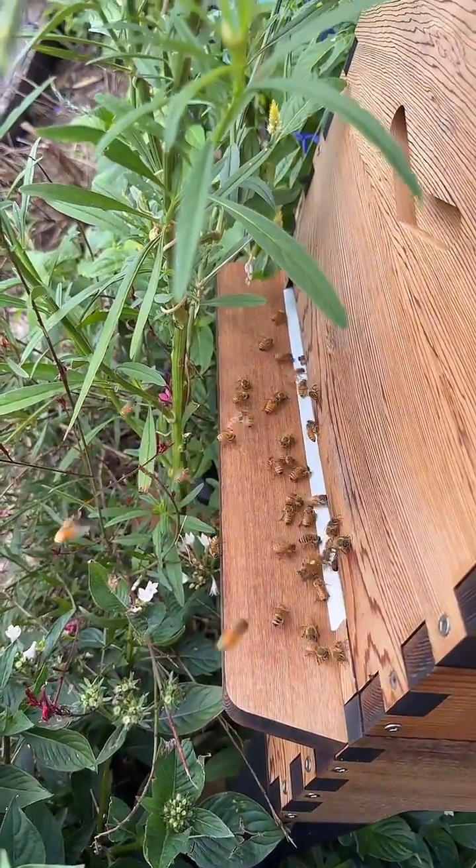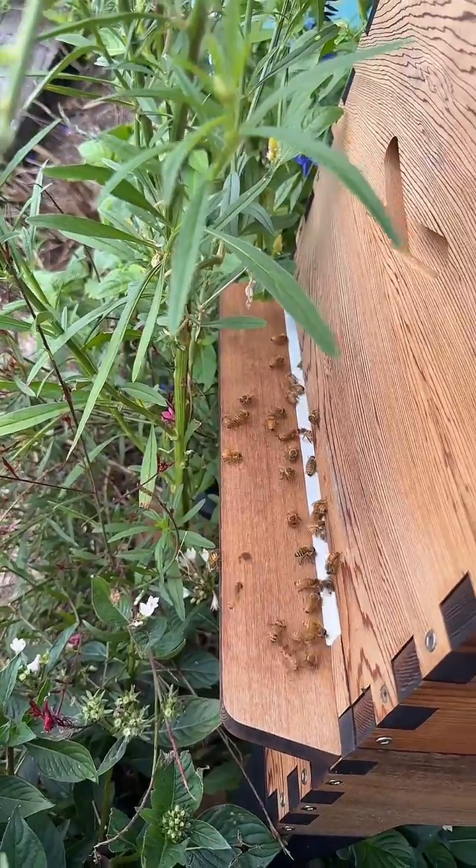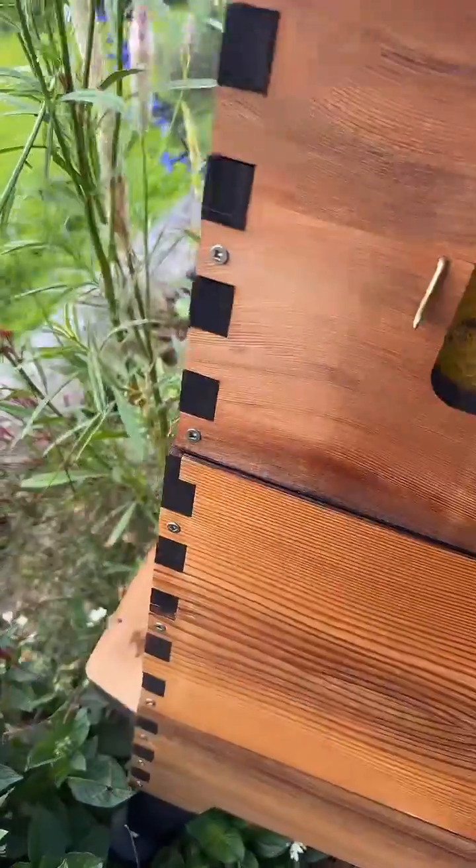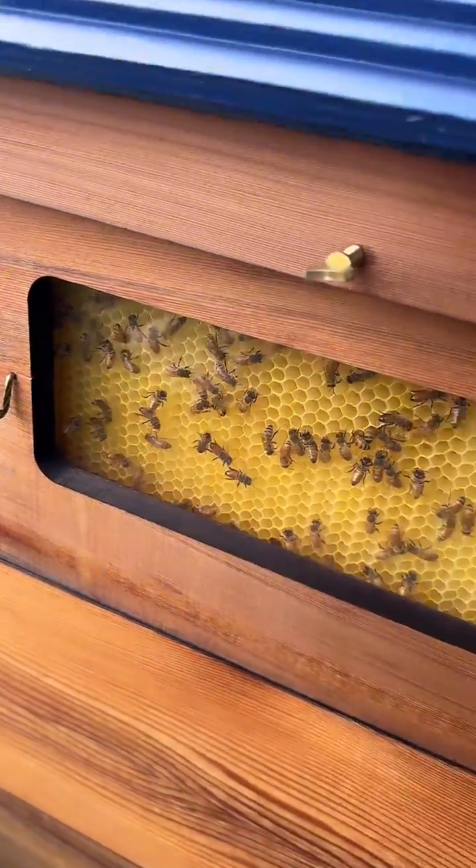But watching them is a great way to learn and see whether you've got nice pollen stores coming in, whether the bees are finding that forage and doing their amazing pollination.